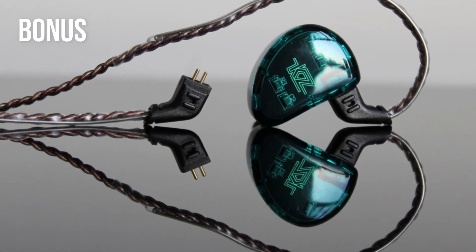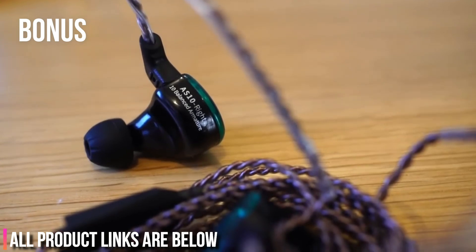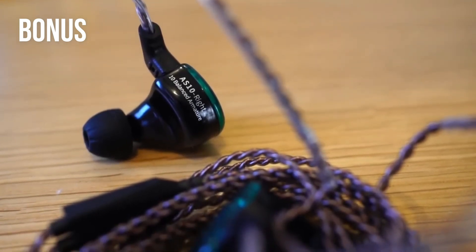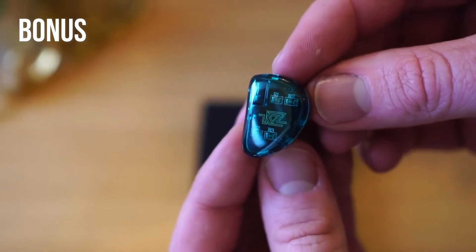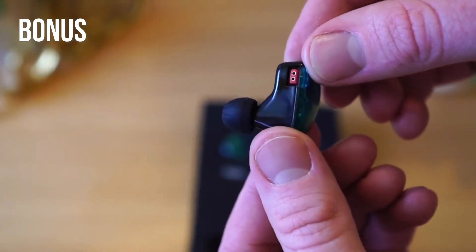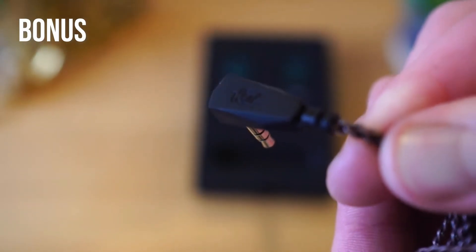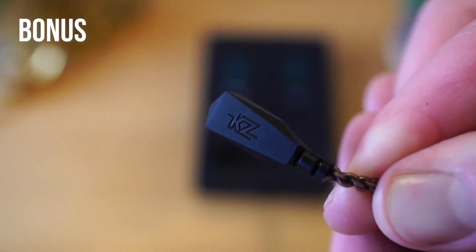In terms of comfort, they are easy to wear and create good passive noise isolation due to the available ear tips. The detachable two-pin cable makes it easy to replace if the original is broken or damaged, which increases the durability of the earbuds and makes them more versatile.